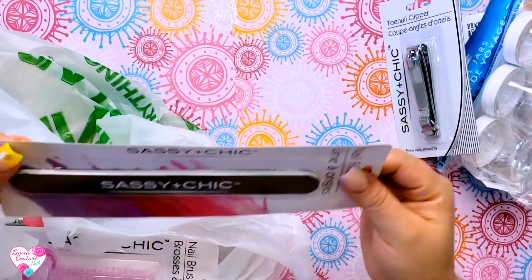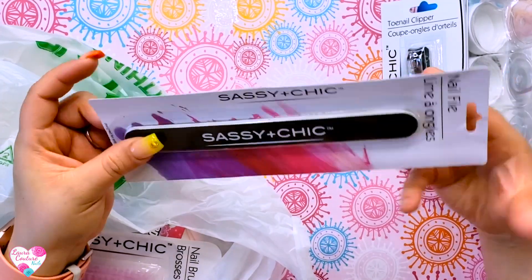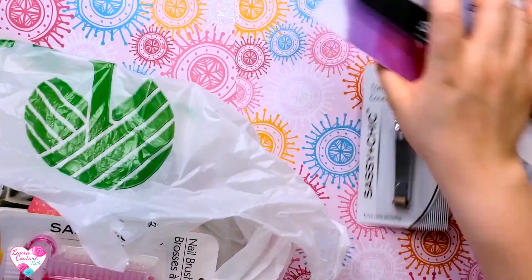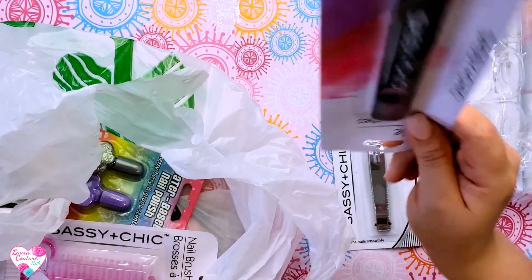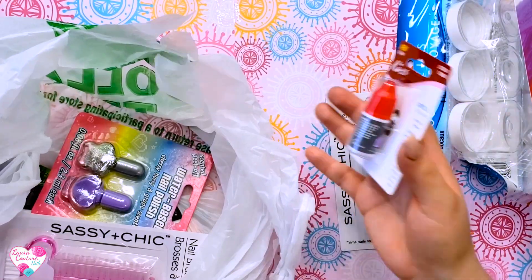They also had clippers, so the giveaway winner will have some clippers. Then they had these Sassy and Chic — I'm not going to open it, I should have got two to try one out, but I will be giving this to a subscriber. It's a file designed for artificial and extra hard nails. And I also got a Kiss glue — this glue is really good.